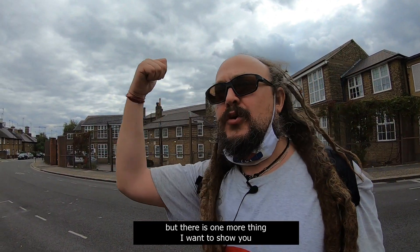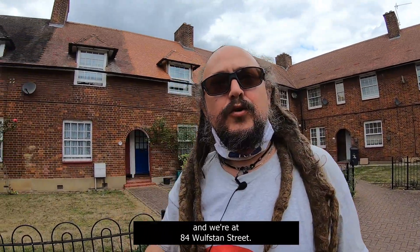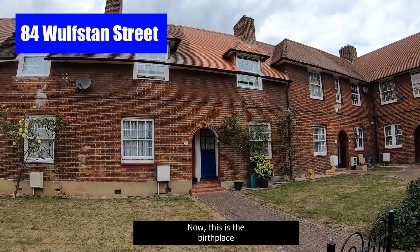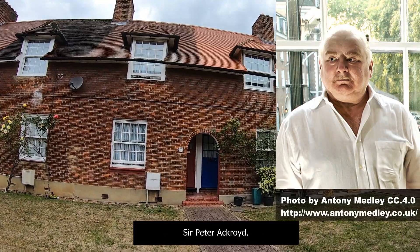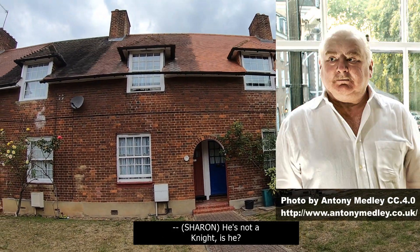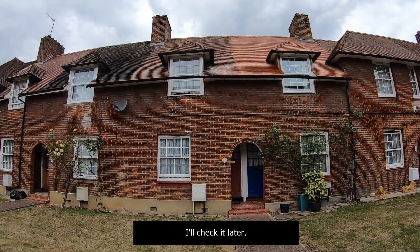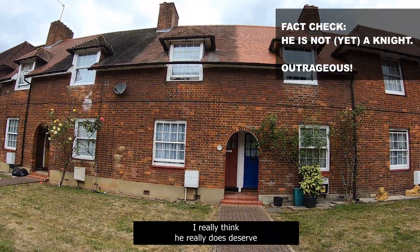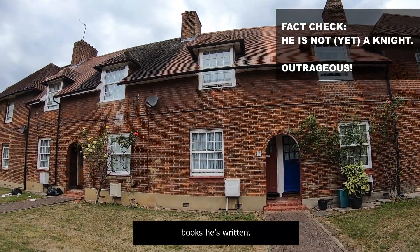We're just down the road from Wormwood Scrubs and we're at number 84, Wolfstan Street. This is the birthplace, on the 5th of October 1949, of biographer and novelist Peter Ackroyd. I really think he deserves to be knighted, because the amount of amazing books he's written... He's written London: The Biography, Thames: Sacred River, and most recently Queer City: Gay London from Romans to the Present Day — really important in the LGBT community. And he lived right here with his granny until he was 19.